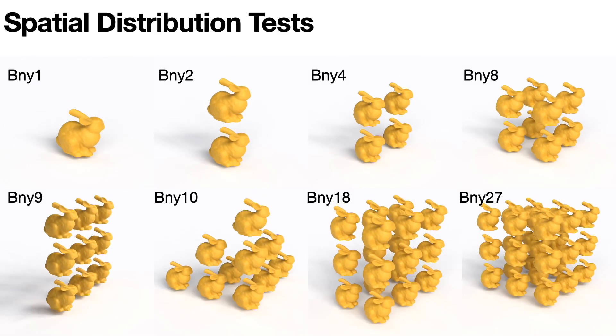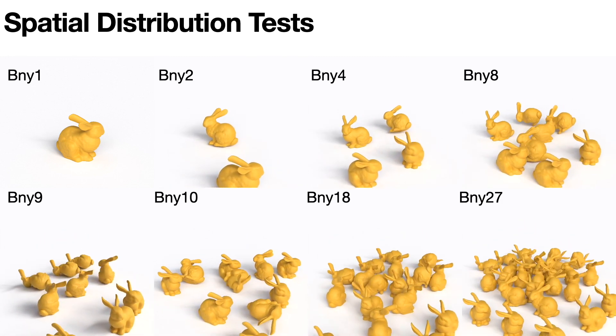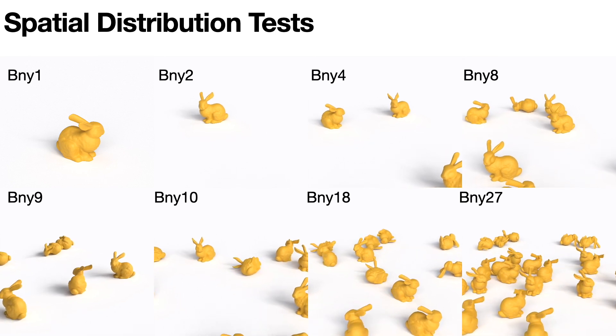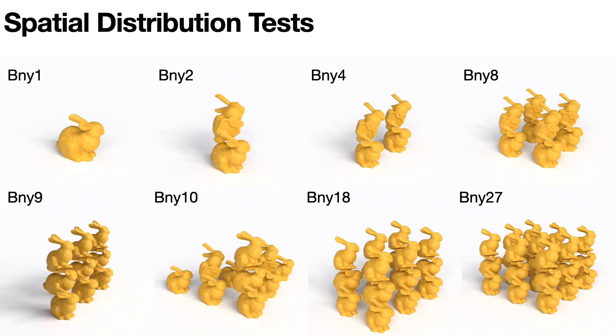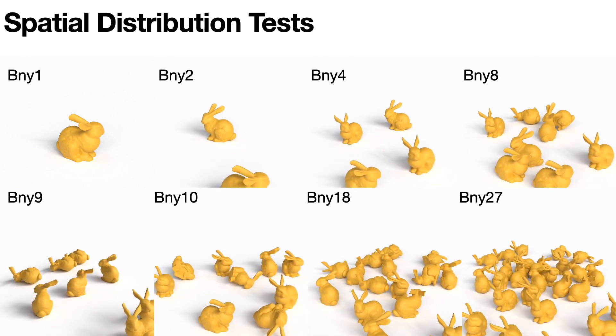We further evaluated our preconditioner's performance under varying spatial distributions. The results demonstrate its robustness in handling highly varying configurations, achieving an average 2.5 times speed-up in PCG time cost.